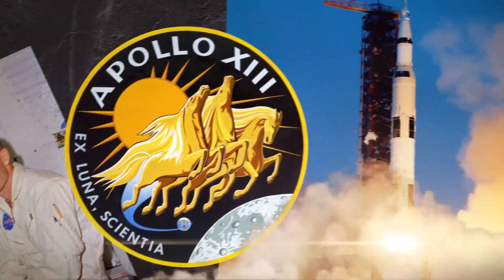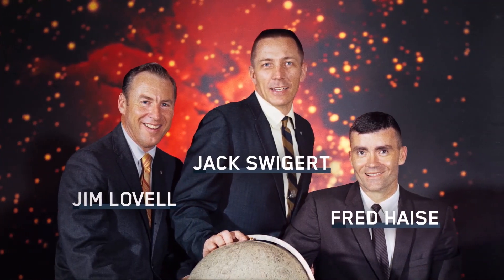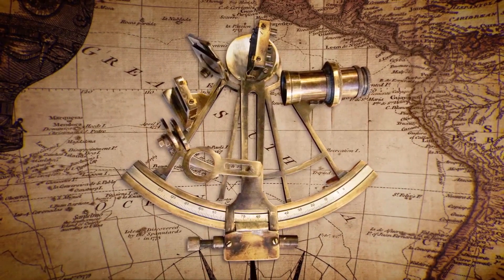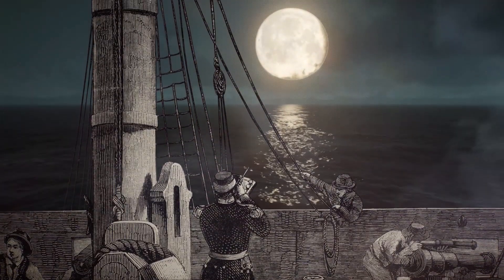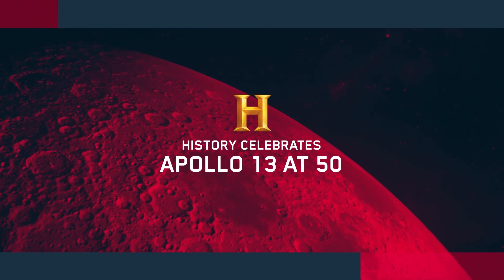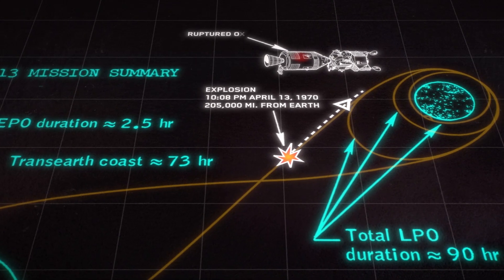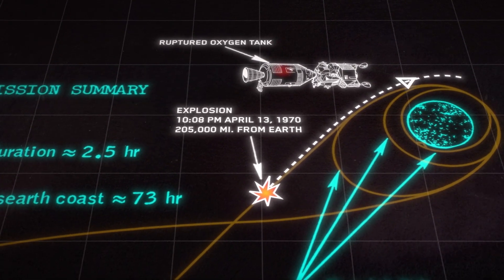Apollo 13, the spaceship whose oxygen tank exploded three-quarters of the way to the moon, putting the crew's life in serious danger. But by using technology from the distant past, these astronauts managed to find their way back home. 56 hours into the mission, Apollo 13 experienced an explosion, throwing the ship way off course.